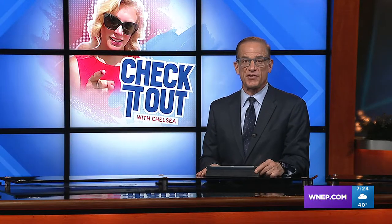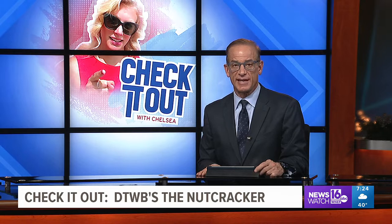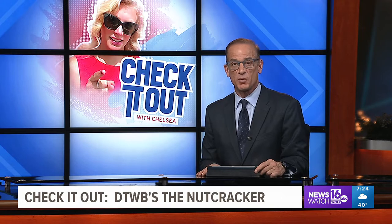Finally at 7, as the Christmas season approaches, you may be heading to see a performance of the Nutcracker. This week in Check It Out with Chelsea, Newswatch 16's Chelsea Stroob went to a rehearsal in Kingston for a behind-the-scenes look at the holiday favorite.